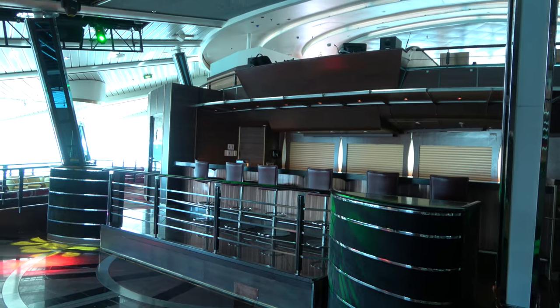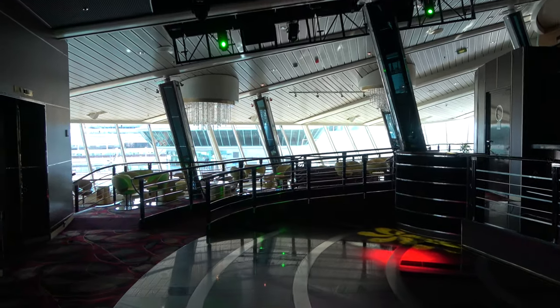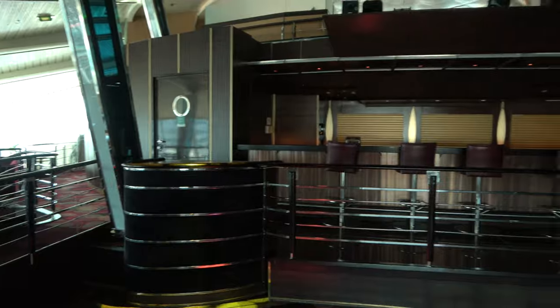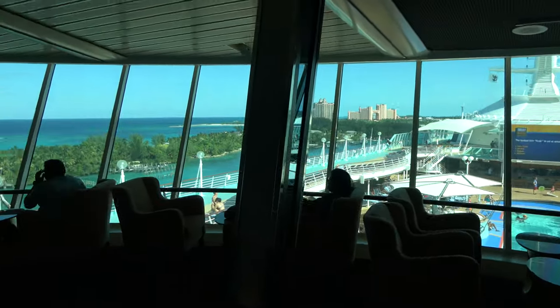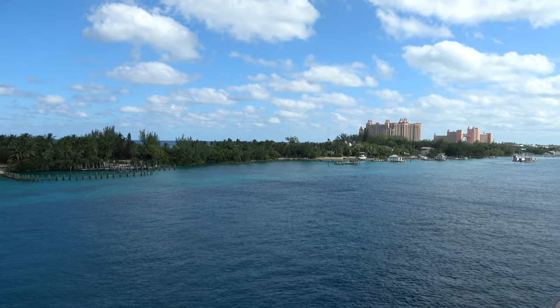On deck 11 at the top of the ship you'll find the Viking Crown Lounge. It's a rather small nightclub area, and on our three-night cruise it wasn't used very much — last night it only opened as a nightclub from 1 to 2 a.m. They advertised pre-recorded music but it was completely silent when we went up. However, this bar does open around 4 p.m. so it's a nice spot for afternoon drinks with really cool views, temperature-controlled comfort, and if the Jumbotron has the football game on. There's also a concierge club private alcove for guests staying in concierge rooms.